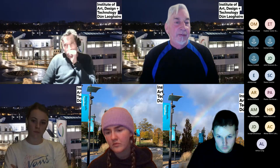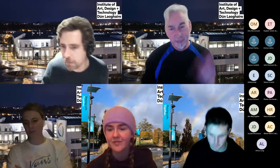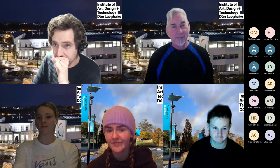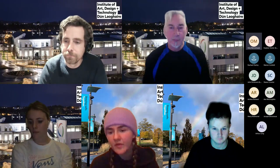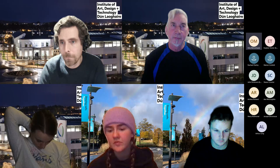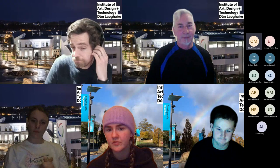Thanks to the student contributors — Jackie, Ciara, and Lil — for taking part. If you have any further questions, you can email info@iadt.ie or contact Connor and Jeff directly. Have a good evening.